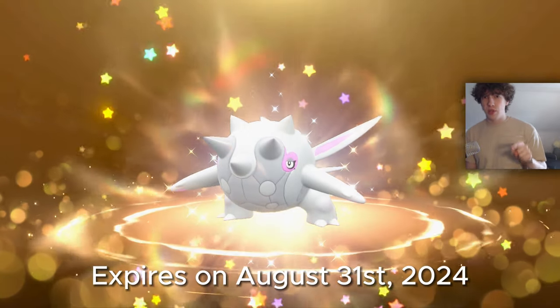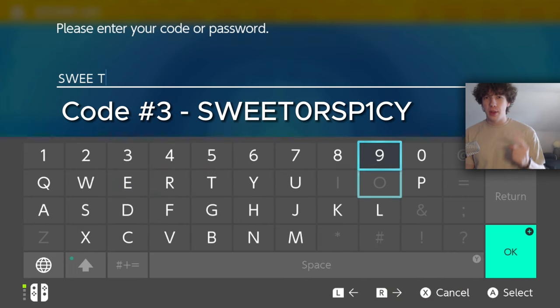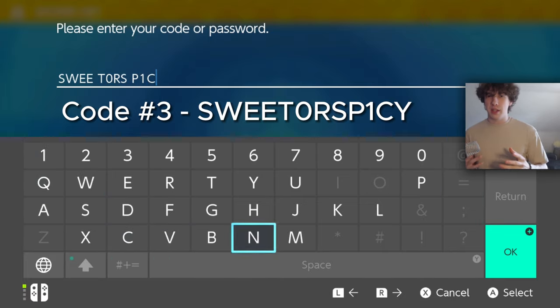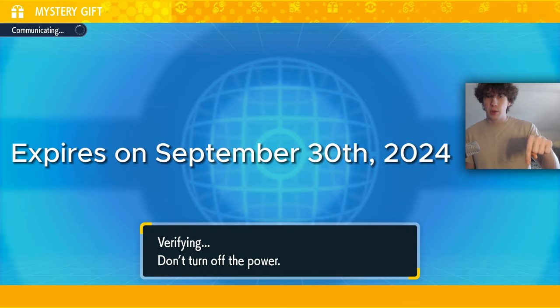You'll have until August 31st of this year to redeem that one. The next code is 'SWEETORSPICY,' and it will give you either a Sweet or a Spicy Herba Mystica — but just one. You can use this Herba Mystica item to make your sandwiches better to find stuff like Shinies, and you'll have until September 30th of this year to redeem it.